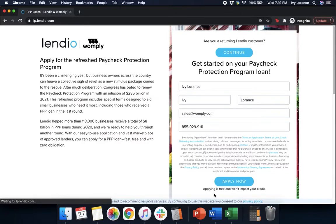Hi guys, this is Ivy from Womplay here to show you how to fill out the first round of the Paycheck Protection Program form powered directly by Lendio, to hopefully help you get that first draw PPP.